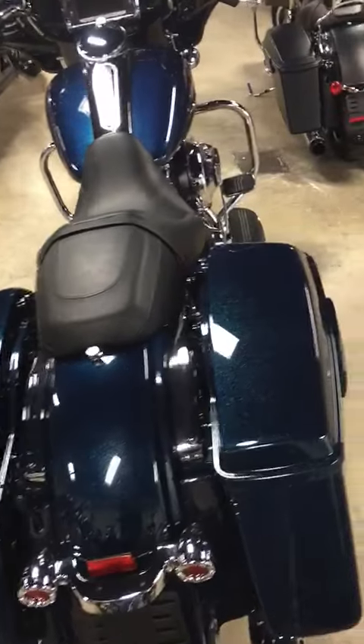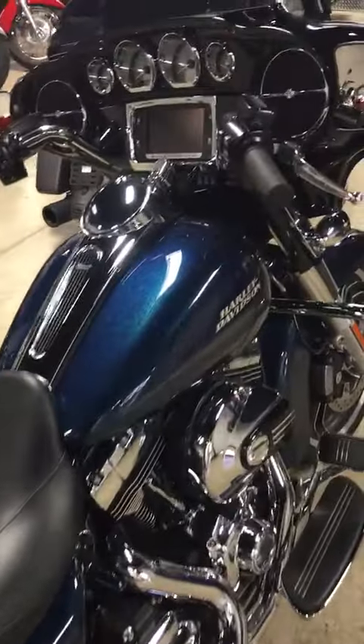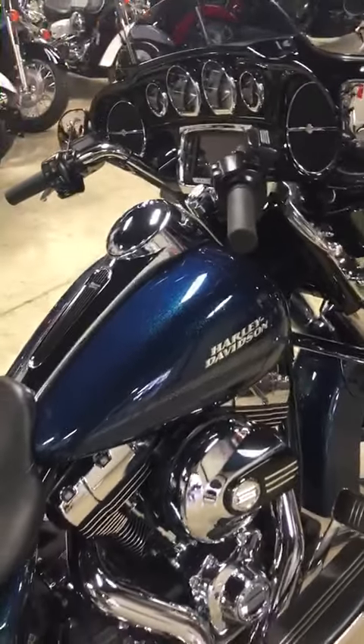She's a beauty. 2016 Harley-Davidson Street Glide Special available at Gables Motorsports.